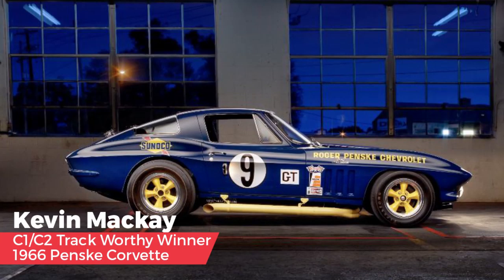In the Track C1/C2 category, Lance selected a 1966 Roger Penske L88 Corvette — a prototype motor at the time. The restoration was done in Valley Stream, New York by Corvette Repair Inc., and Lance gives them a big thumbs up. The car sounds just as good as it looks. The owner, Kevin McKay, is a dear friend, though Lance swears that's not the reason he chose the car — it's absolutely stunning and has all the right ingredients to be a celebrity choice.